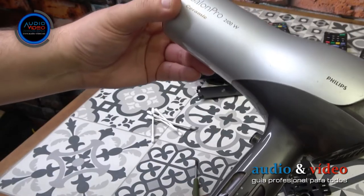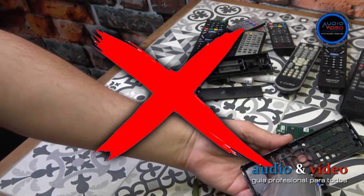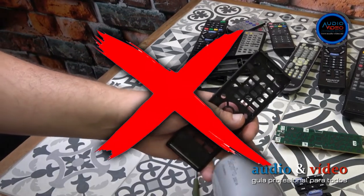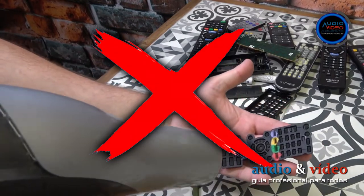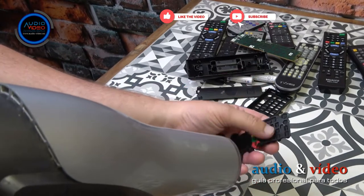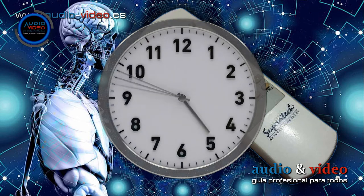Let it dry completely. Many people recommend using a hair dryer for faster drying — I do not recommend this option, as it can cause permanent damage to the remote casing, and the water that has seeped into the cracks will not evaporate anyway. Therefore, it is better to wait and place the remote in a warm, dry location.